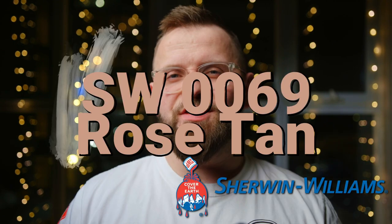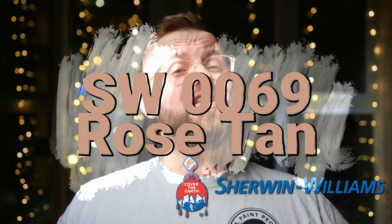In today's video, we're going to look at the Sherwin-Williams color Rose Tan SW0069. We got the color code — time to crack it. So what's the deal with Rose Tan? Is it rose? Is it tan? Is it both? I think it's actually neither, but that doesn't make it any less awesome as a paint color.